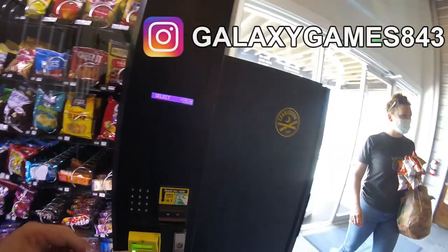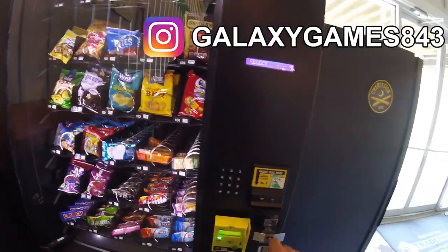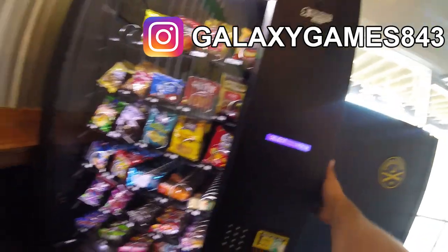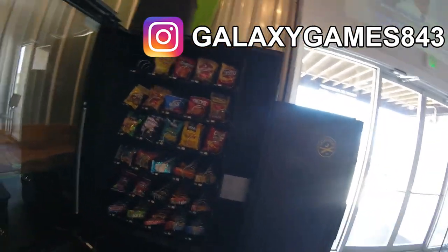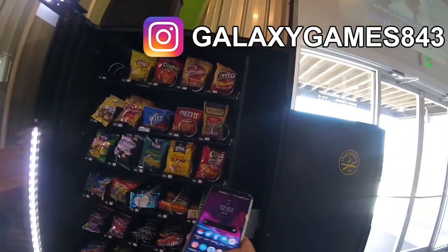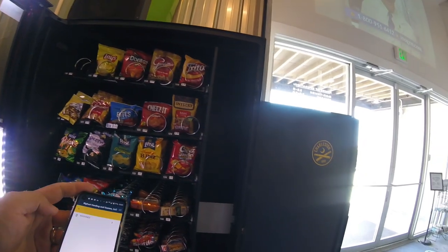What's up guys, it's Matt with Galaxy Games 843. We're back with another vending collection video. This time we're at our brewery location and let's see how this machine did this month. We were on the road and we stocked this machine up off camera right before we went on our road trip, but now that we're back it's time to collect and see how things are going.